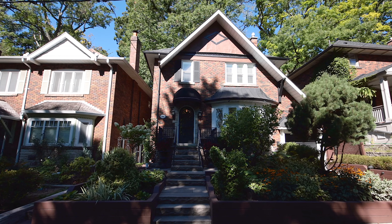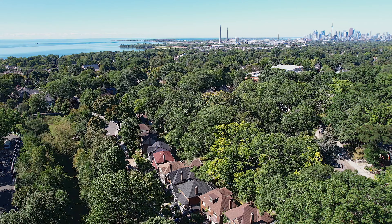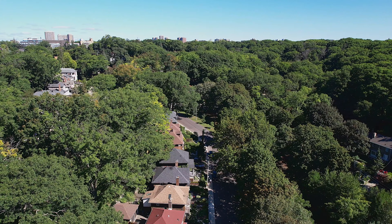I'm really excited to share this new listing with you guys at 266 Glen Manor Drive, in the heart of the beaches, overlooking the beautiful Glen Manor ravine. So come in and have a look.